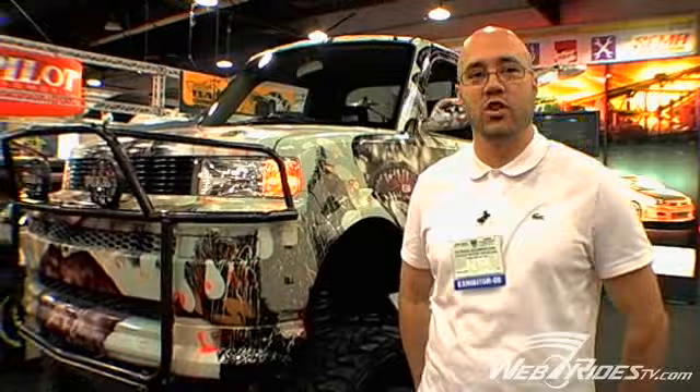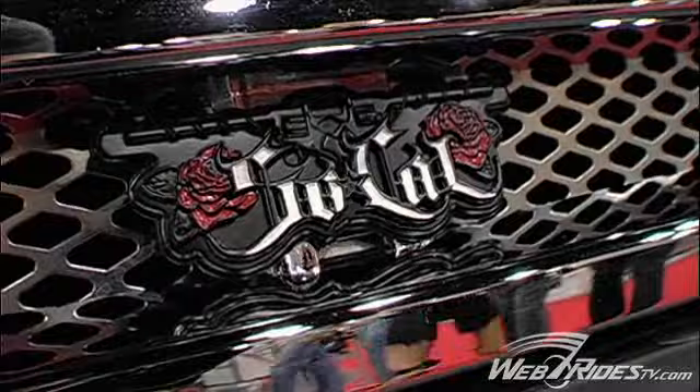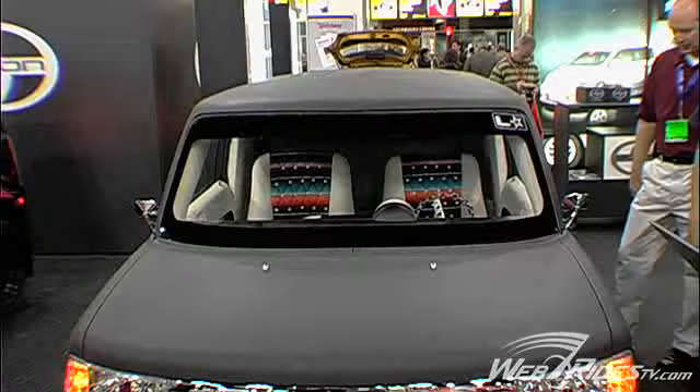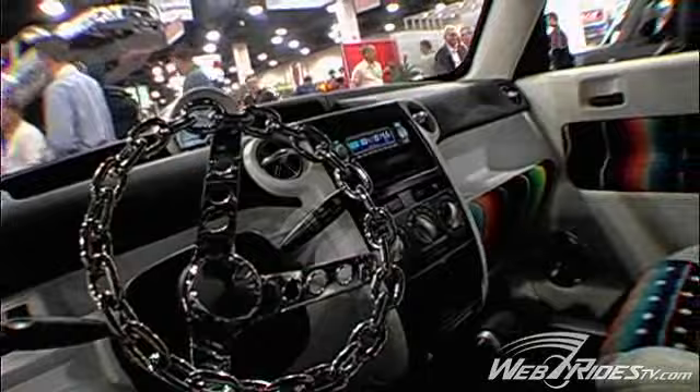This crazy XB was designed by Mike Giant. Mike Giant is a street artist based in Los Angeles, and he created this basically dumped lowrider XB. He chopped the top off — he took four inches off the top. And if you check out the interior, which is sick, it's basically made of these traditional Mexican blankets.